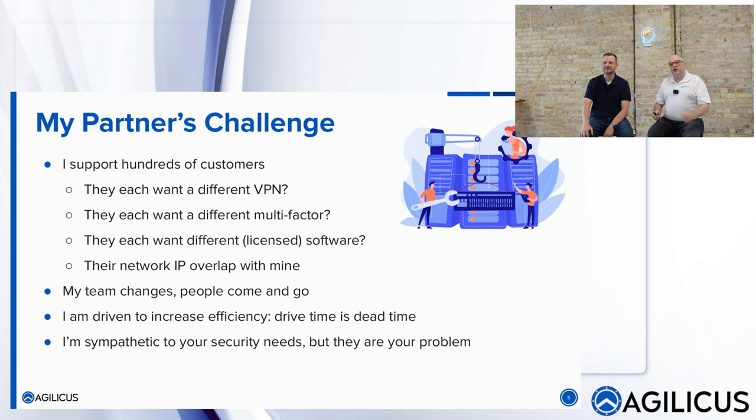If I put myself in the shoes of the partner, it's an ecosystem — we're all in this together. But they would say: I support hundreds of customers; it's not feasible if they each have a different VPN technology. I can't install all of that on my technicians' laptops. They each want a different multi-factor technique — you'd end up with a wall full of YubiKeys. There's a huge amount of toil and process just to get that done with even a few vendors.